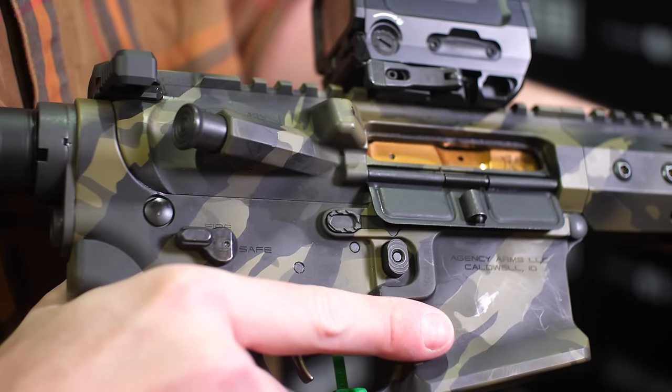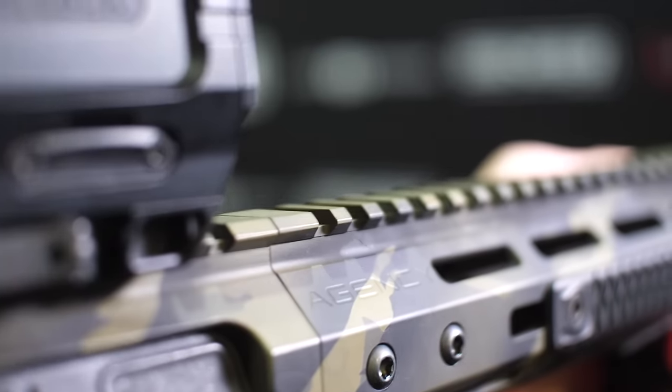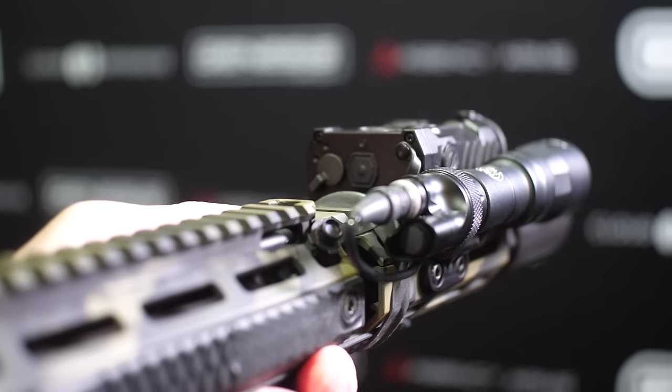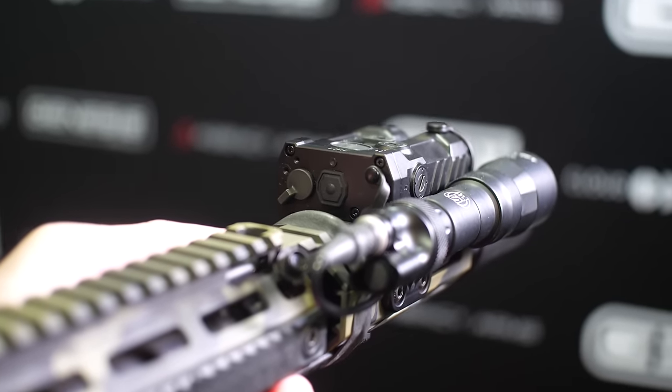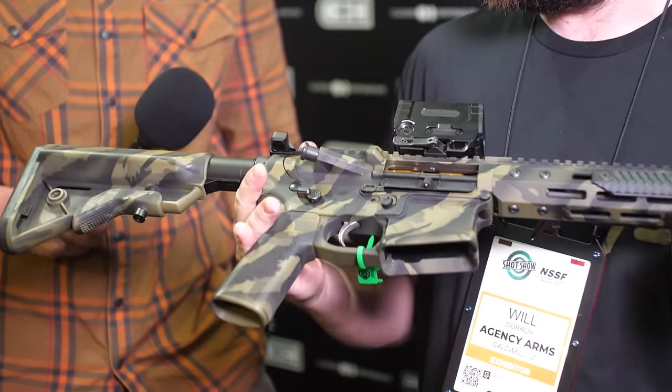The gun's going to be running dual ejectors on the bolt, chrome lined one-in-seven twist barrel with a Rifle Speed adjustable gas system. What makes this one kind of unique — the guys over at Rifle Speed did a knob for us that indexes off the side, so you simply just rotate it. The rail system we developed with Cloud Defensive features an actual step-down rail so you can pocket your laser — really nice setup, keeps it super clean.